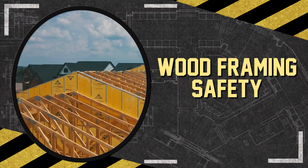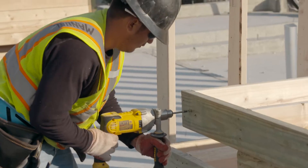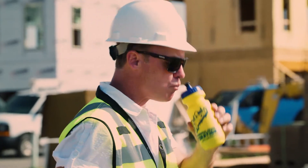Residential wood framing exposes workers to several potential hazards such as falls, power tools, flammable materials, performing repetitive tasks, and working outdoors in extreme weather.